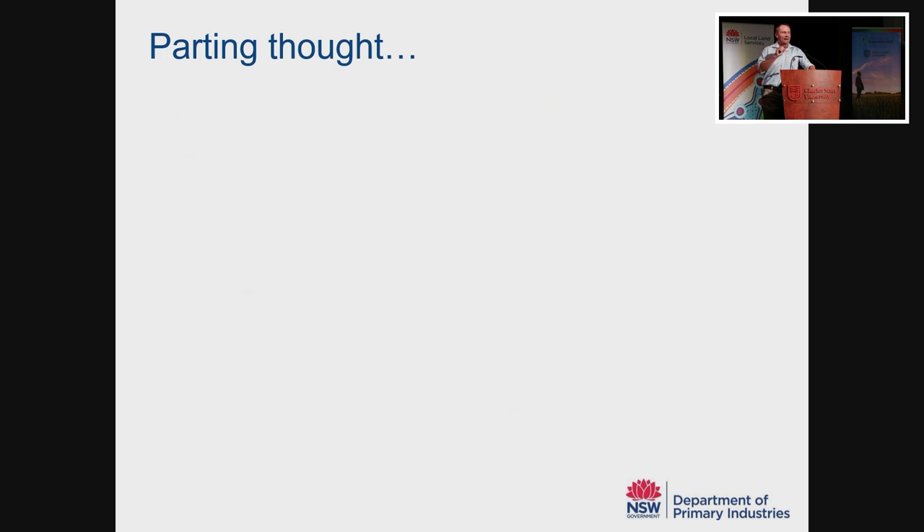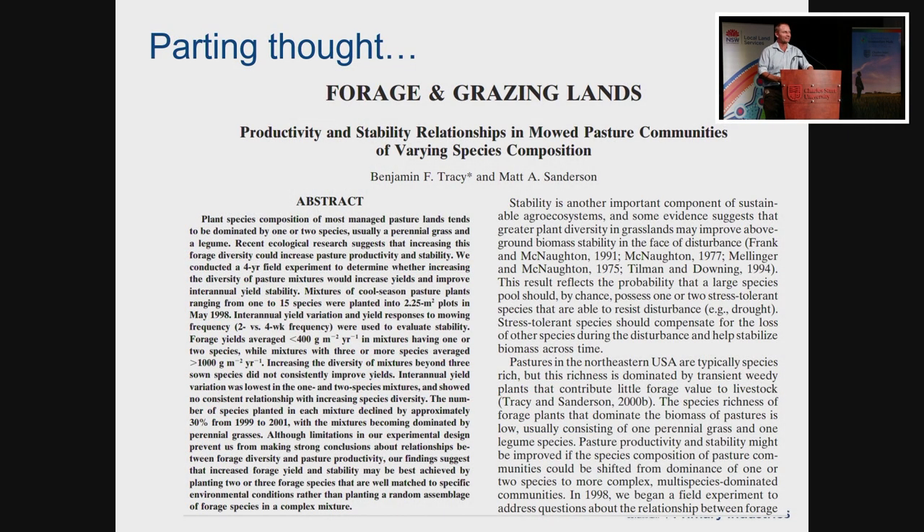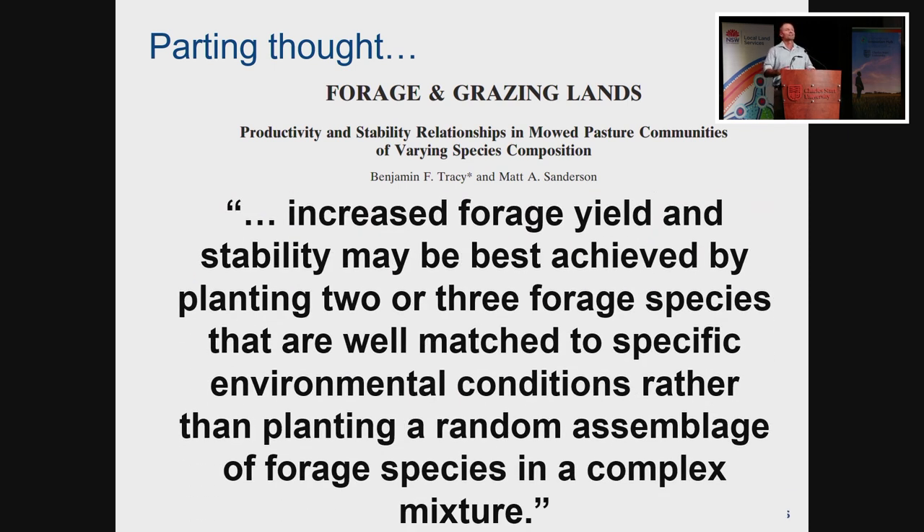If you take nothing else from my talk, I'll leave you with a parting thought. This comes from a study in the northeast of the US, and the recommendation they give in that environment is the exact same one I would give in the Riverina: increasing forage yield and stability is best achieved by planting just two or three species that are well-matched to the environment, rather than planting a random assemblage of forage species in a complex mixture. If you're sowing a mixture, focus only on the species you know are well-adapted to your environment — don't just find any seed you can and put it in, thinking you're doing a great job.